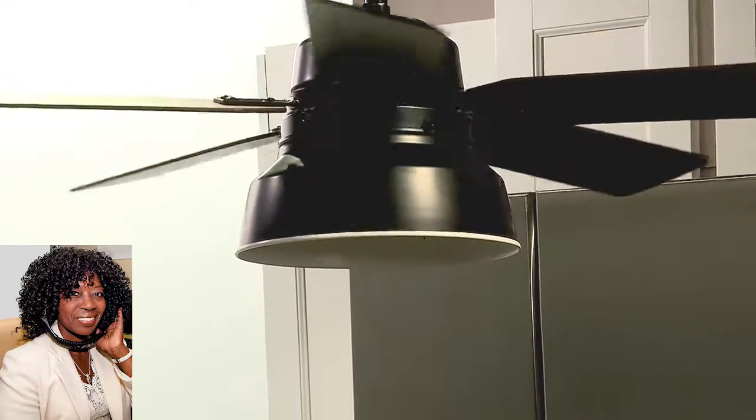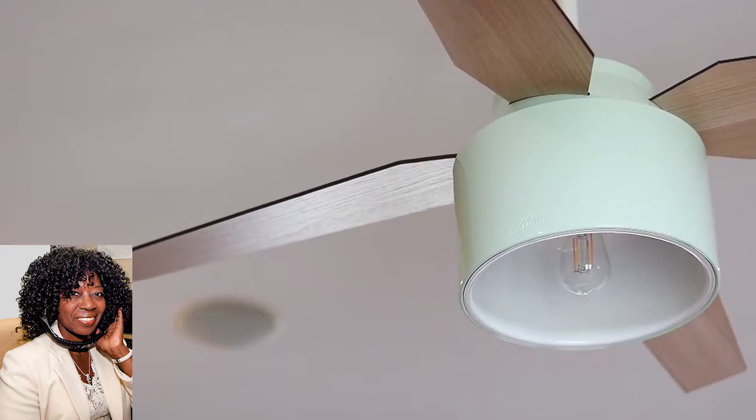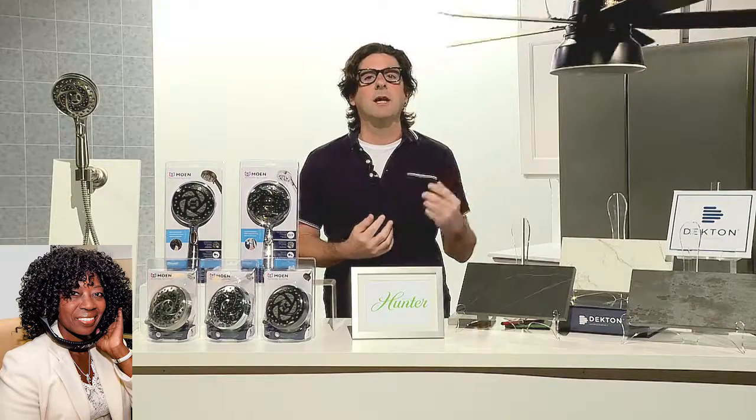Hunter Fan has tons of different selections, finishes, and varieties. So you start there, install the fan — which is not hard to do, by the way — and then work your way around it. Use some accent pillows, some paint, whatever you have. All of a sudden you have a great room and a great atmosphere, because now you've got circulating air, and these blades on these Hunter fans are so quiet you don't even know it's there. And boom — you've got yourself a new room. HunterFan.com if you want to check out more information.